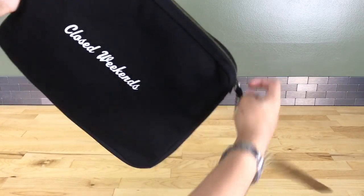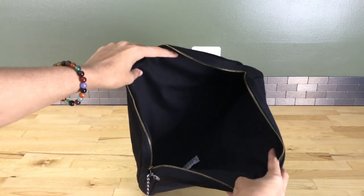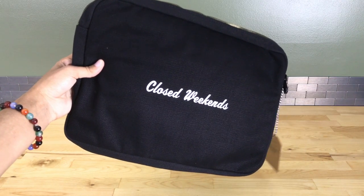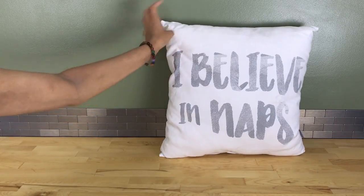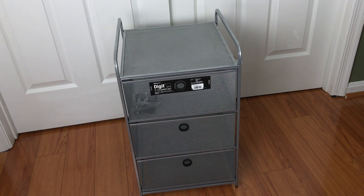I also got this adorable zipped laptop cover that says 'Closed Weekends' — I thought that was really cute, and it'll keep my laptop safe even though my backpack already has a laptop sleeve. I want the extra protection in case it rains while I'm walking to class. Then I got this pillow that's white with 'I Believe in Naps' in a gray-silver color — I thought it was so cute I had to get it.